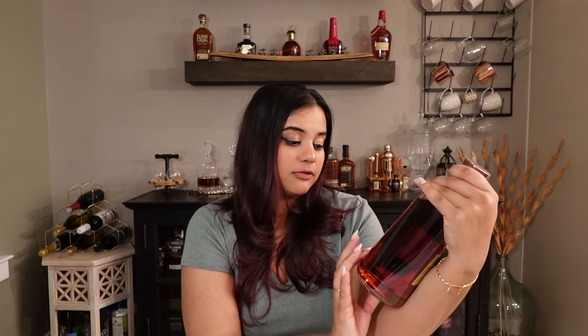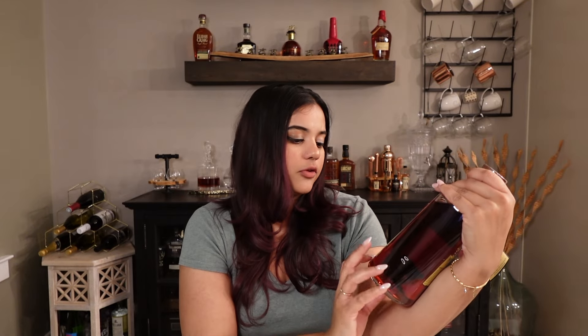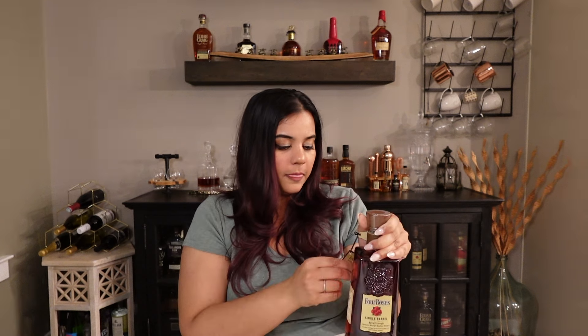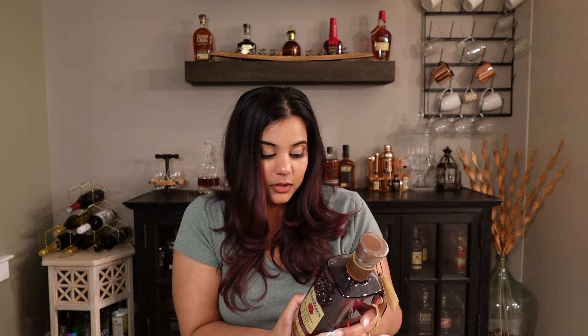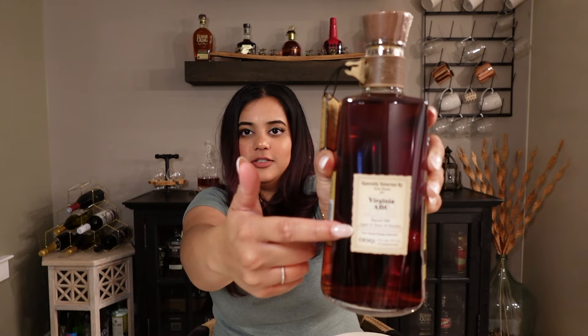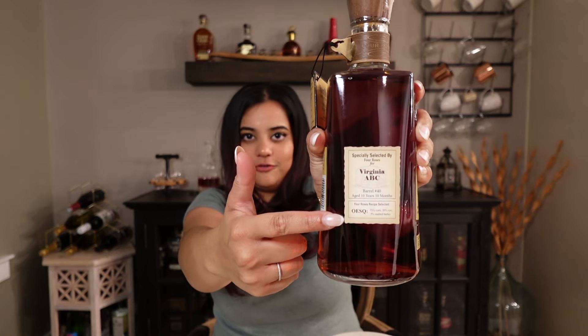Because there are so many Virginia ABCs, there was a bunch of different recipes in each store. For the store I went to, the recipe is OESQ, which is 75% corn, 20% rye, and 5% malts and barley — specifically picked out for Virginia ABC.